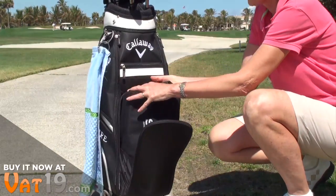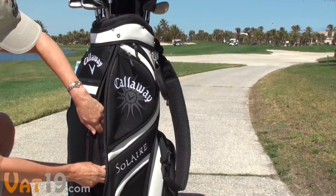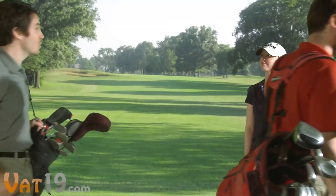The cooler will fit inside the shoe compartment of most any full-size golf bag. And since its zipper runs parallel to the shoe pocket, you don't even have to take it out of the bag. It couldn't be easier to smuggle in your favorite ale.